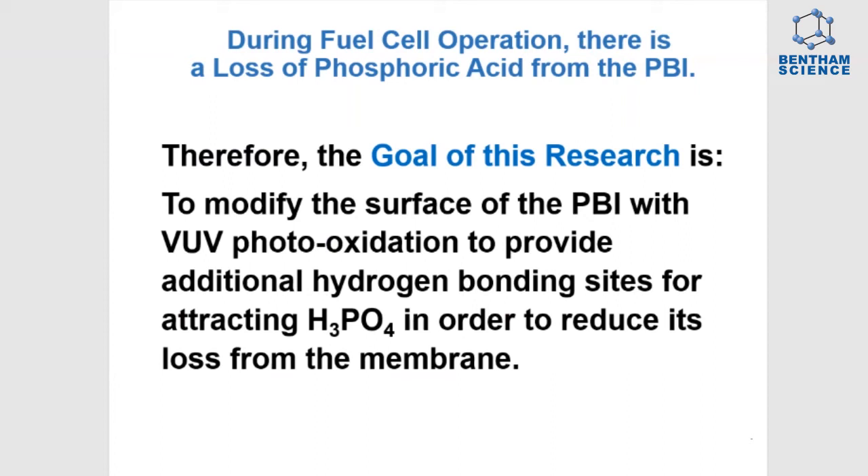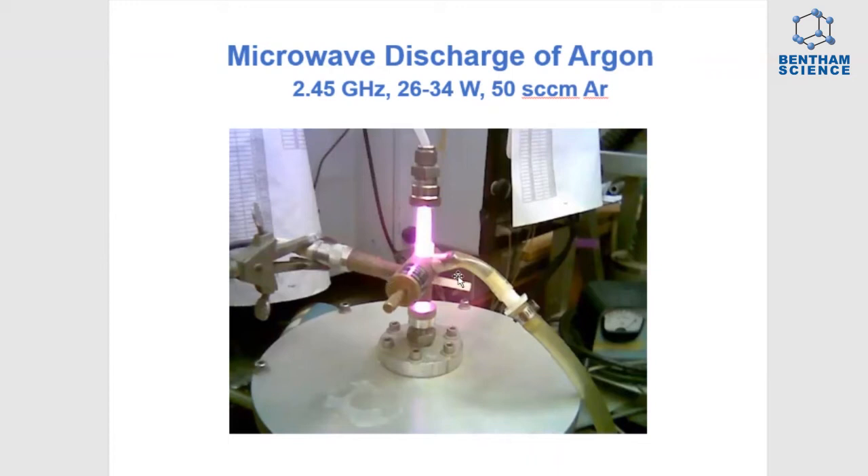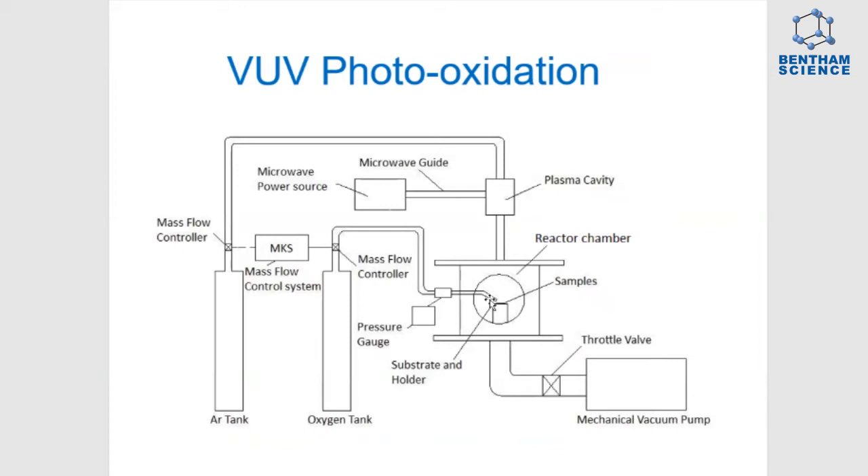Here we show the microwave discharge of argon flowing through the discharge at 50 standard cubic centimeters per minute, whereas the discharge is at 2.45 gigahertz with about 30 watts power. The photons from the discharge are aligned with the sample with flowing oxygen over the top of the surface, so the photons can interact with the surface and cause a modification.